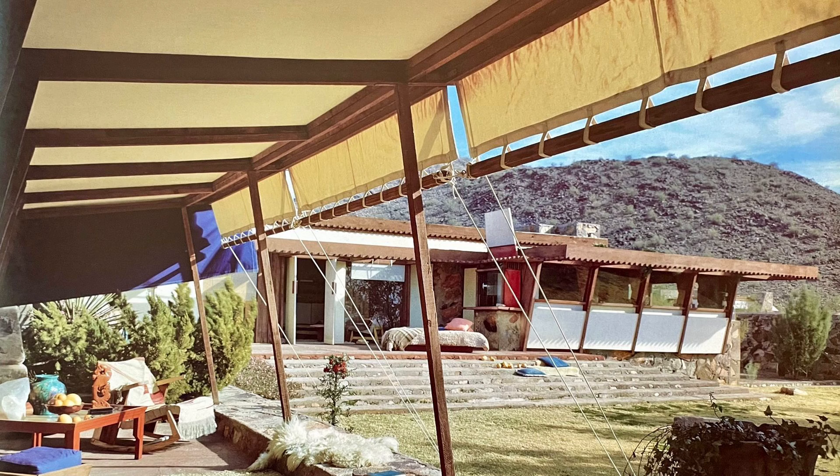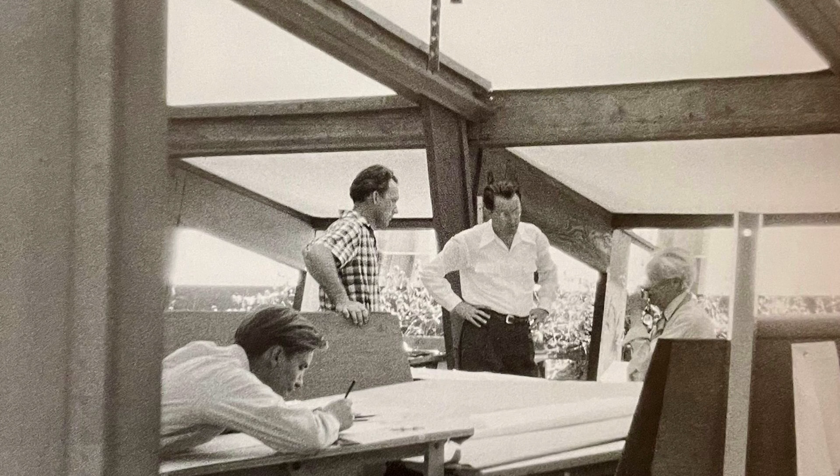The canvas roofs also contributed to the aesthetic appeal of Taliesin West. The white canvas contrasted beautifully with the sunburnt colors of the desert masonry and the warm tones of the redwood beams, creating a visually striking and cohesive design that was both modern and in harmony with the natural surroundings. With their light and airy appearance, the canvas roofs gave the buildings a sense of openness and fluidity. In the desert climate of Arizona, canvas also provided shade and protection from the intense sun while allowing for ventilation, keeping interiors cooler and more comfortable.